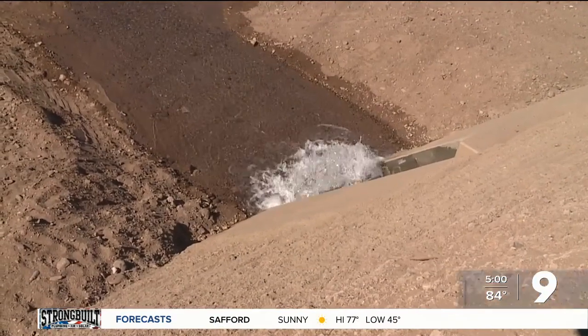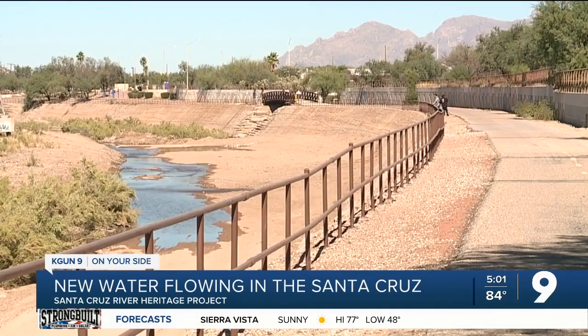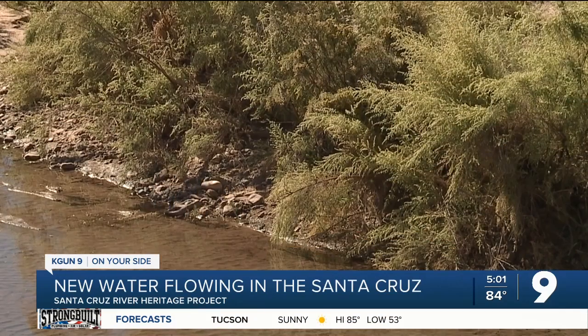For just the second time in 30 years, more water is flowing into the Santa Cruz River. And that's a big deal because for years and years we took water out of the river, and now we're finally putting it back in. University of Arizona Assistant Professor of Natural Resources Michael Bogan says the environment is already reacting to the new supply of water.